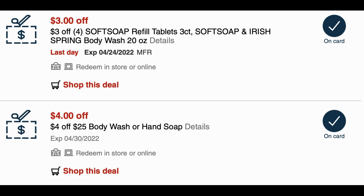I also have a $3 off four Soft Soap and Irish Spring body wash CRT that I'm going to be using, along with a $4 off $25 body wash or hand soap CRT. The $4 off $25 body wash hand soap CRT does work on the bar soap — I checked online at CVS.com and it attaches to the bar soap.